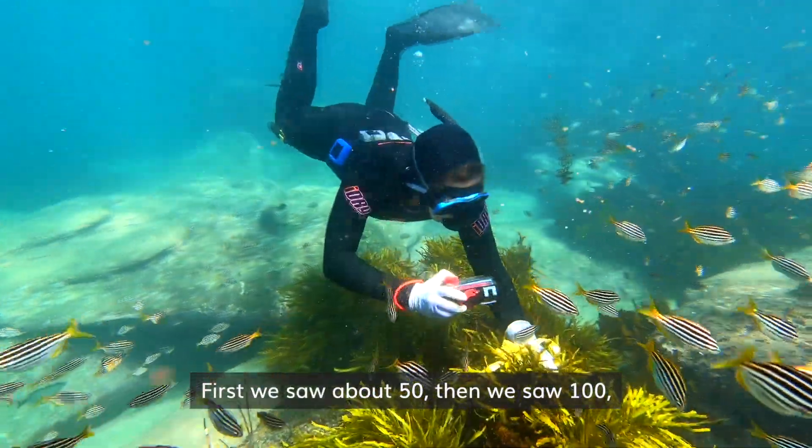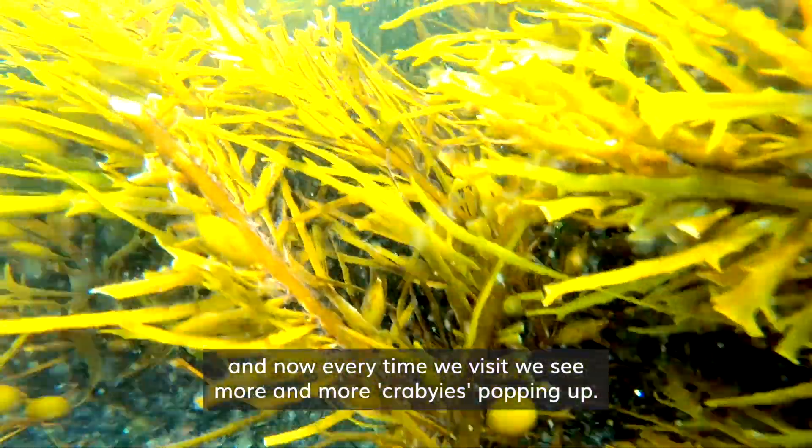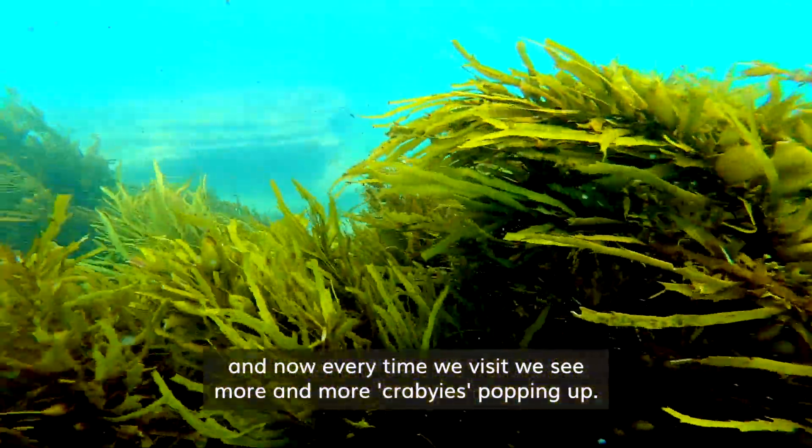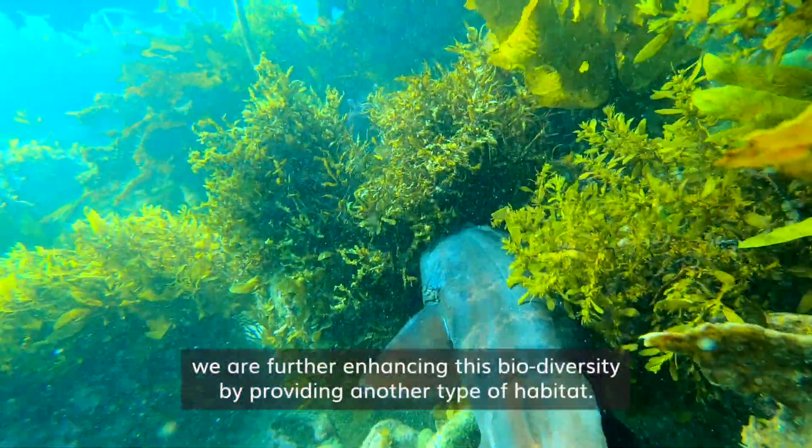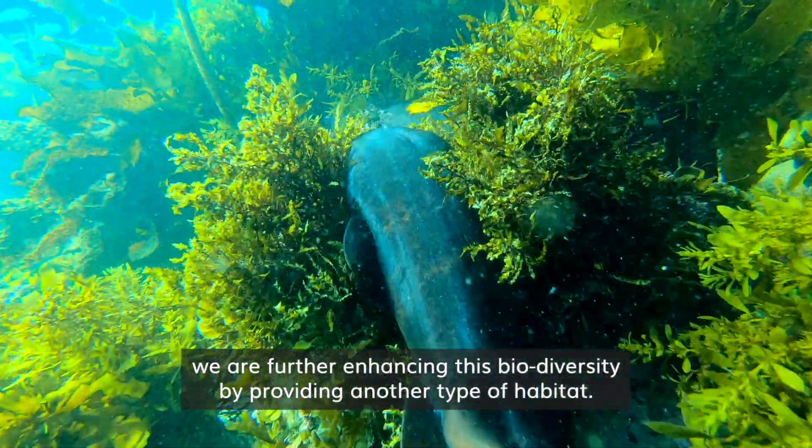First we saw about 50, then we saw a hundred, and now every time we visit we see more and more craybies popping up. By bringing crayweed back into the bay we are further enhancing biodiversity by providing another type of habitat.